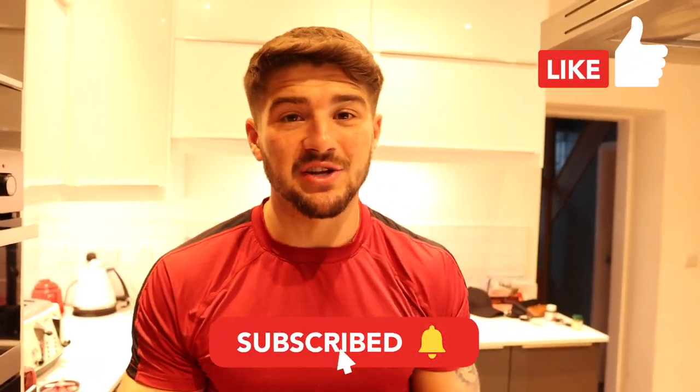Thank you so much for watching. If you are new here, make sure to like and subscribe. So from me, a full day of eating on a cut - I'll see you in the next video.